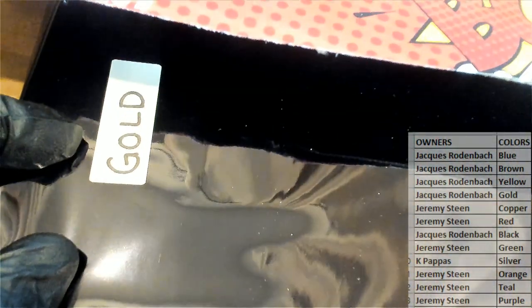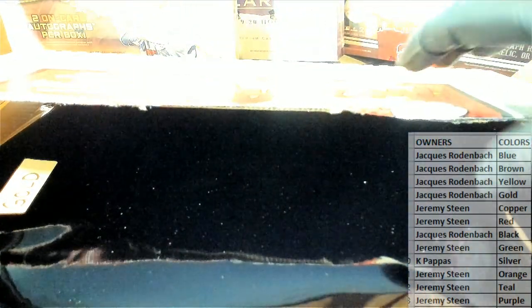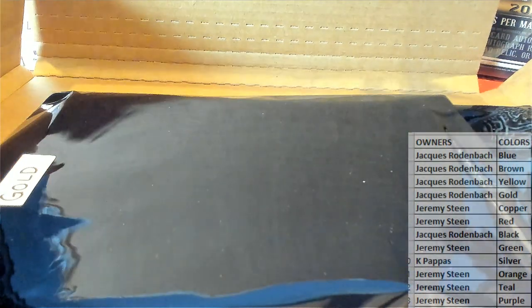Gold — you can see it there. Very good. So that'll be Jack R; this will come out to you. You have the gold.